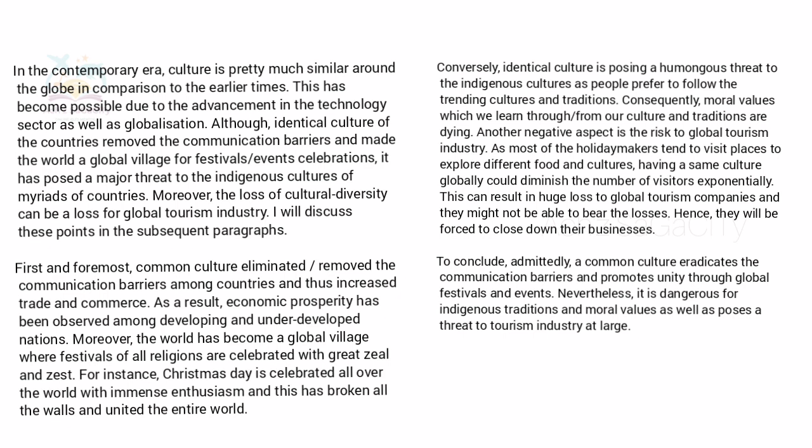The model introduction reads: 'In the contemporary era, culture is pretty much similar around the globe in comparison to earlier times. This has become possible due to advancement in technology and globalization. Although identical culture removed communication barriers and made the world a global village for festivals and event celebrations, it has posed a major threat to the indigenous culture of many countries.' You can just write a general statement, paraphrase the question, then write your opinion along with the outline sentence — no need to extend with two long points in the introduction.